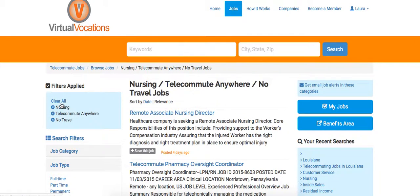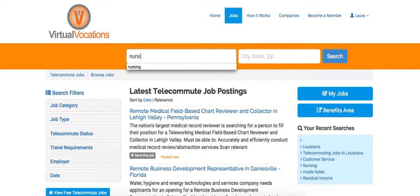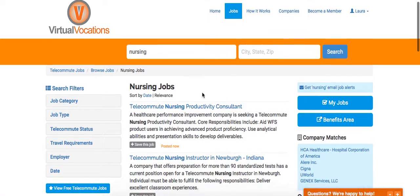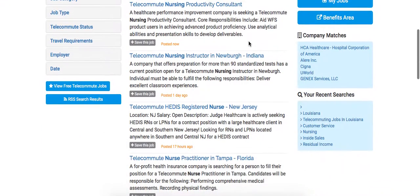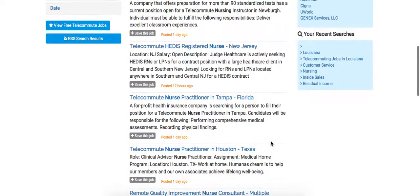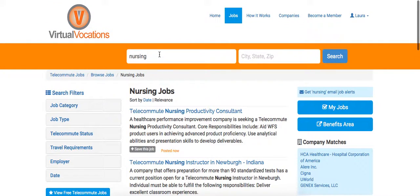If you're done using the filters, it is sometimes beneficial to clear them and just do a simple keyword search as well to find more jobs that may be relevant to what you're looking for. But that is basically how to get started using our search to find your telecommute position.